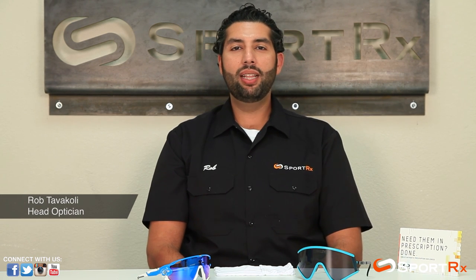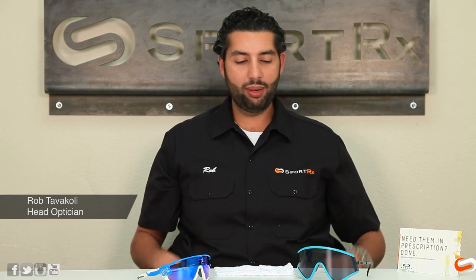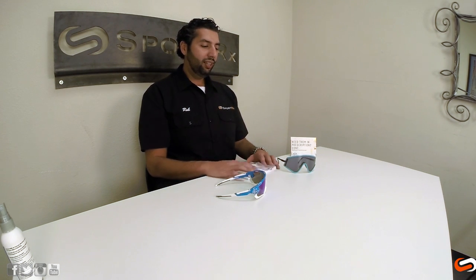Hey everyone, this is Rob at SportRx. We like to do a lot of Oakley videos here at SportRx, and a lot of times we do an Oakley XYZ versus Oakley ABC. I'm going to do one of those videos today, but this one is a little bit fun and dear to my heart.